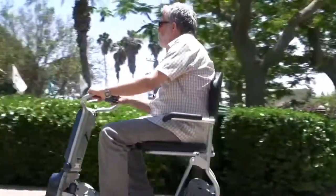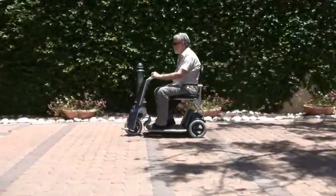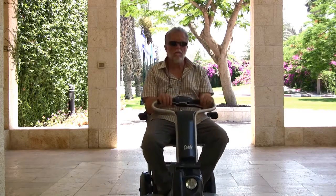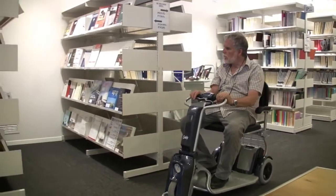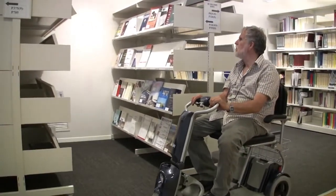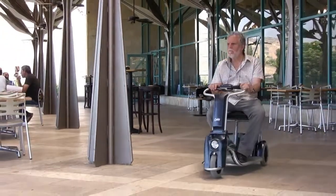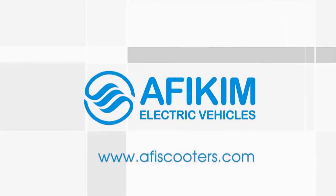Affykeem Electric Vehicles has been a leading developer and manufacturer of mobility scooters for over 30 years. We have a full range of mobility scooters available with a wide selection of accessories to suit all needs. For further information about our different scooters and accessories, please visit our website at www.affyscooters.com.